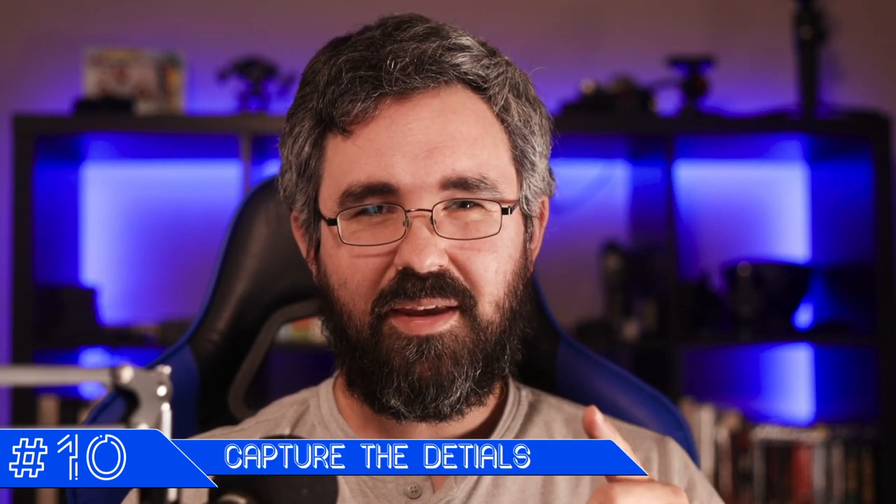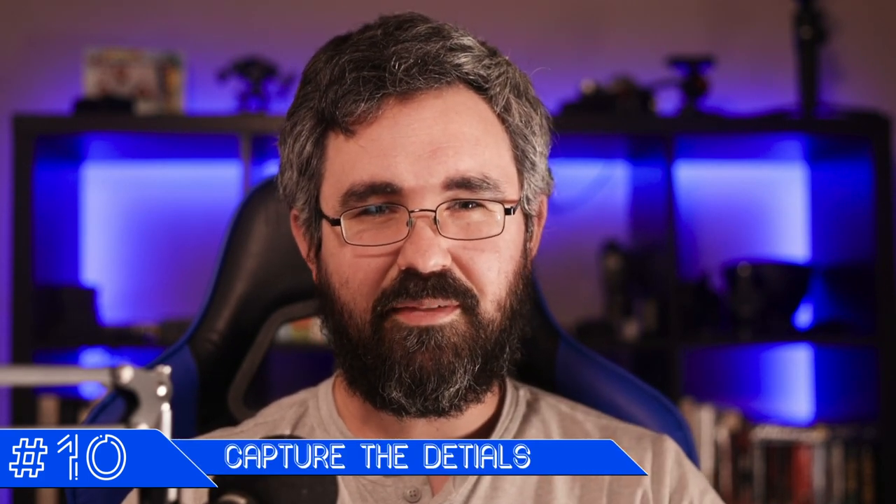I'm going to work my way up to build that anticipation, but regardless these are all really good tips that you need to know. So take some notes. Let's start with number 10.